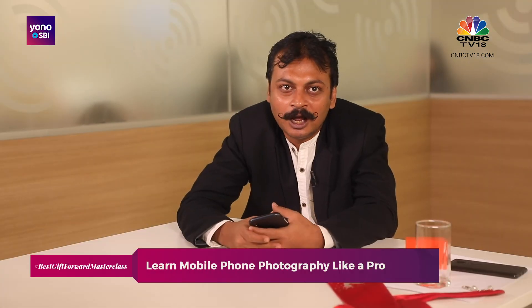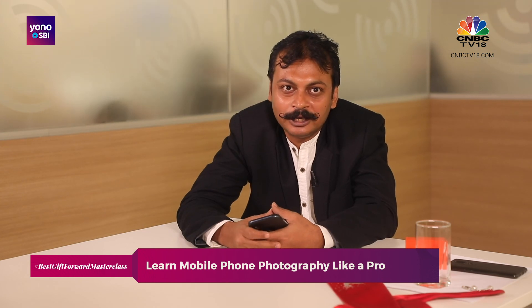Viewers have asked me how to shoot a perfume bottle or a lantern and stuff like that. In the next masterclass, I promise I will address it and show you how to make those products look even more beautiful. Don't forget to send in your entries to The Best Gift Forward, a special series on CNBCTV18.com powered by YouKnowSBI, and download the YouKnowSBI app using the link in the description.